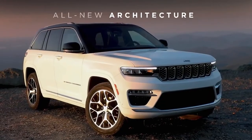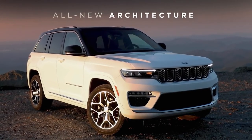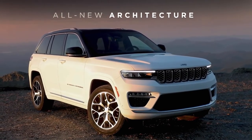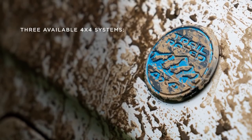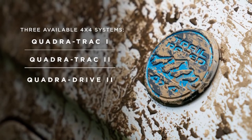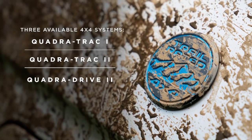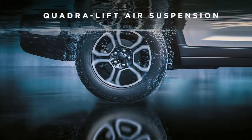The all-new architecture offers more innovative features and more capability than before, with independent front and rear suspensions and three available 4x4 systems: QuadraTrack 1, QuadraTrack 2, and QuadraDrive 2 with rear electronic limited-slip differential, plus the class-exclusive available QuadraLift air suspension.